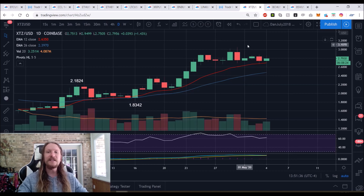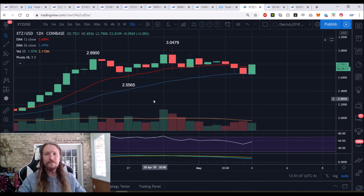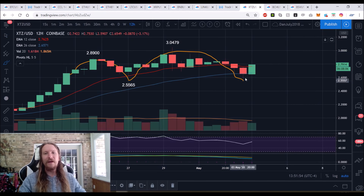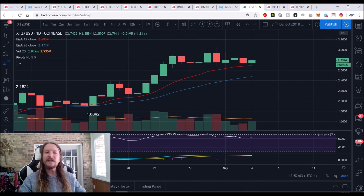XTZ/USD is still holding the daily uptrend, though just barely — support is $2.55 and we dropped to $2.59. It looks similar to LINK. Could this be a head and shoulders on the 12-hour? Certainly possible — we'd need to fail to break $3.05, then roll over and break $2.59 and $2.55 supports to confirm the pattern. Bulls are defending the daily uptrend successfully so far.